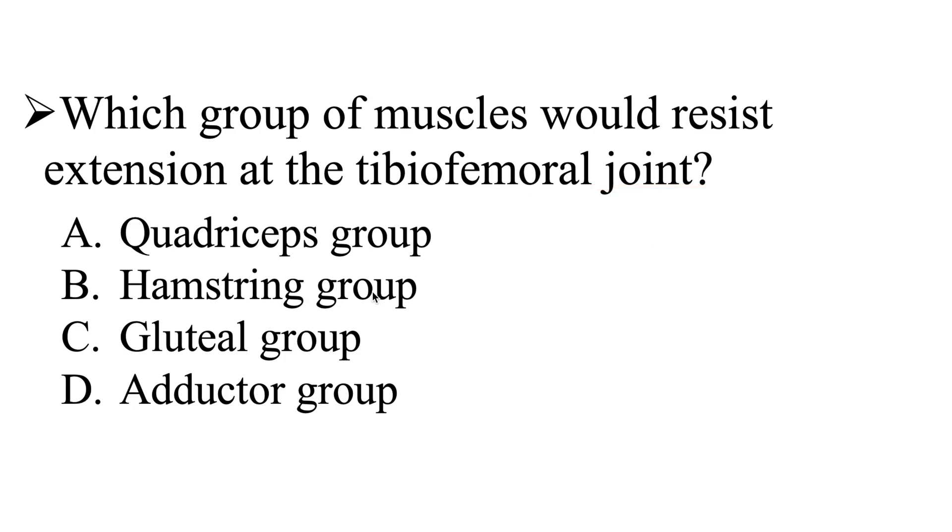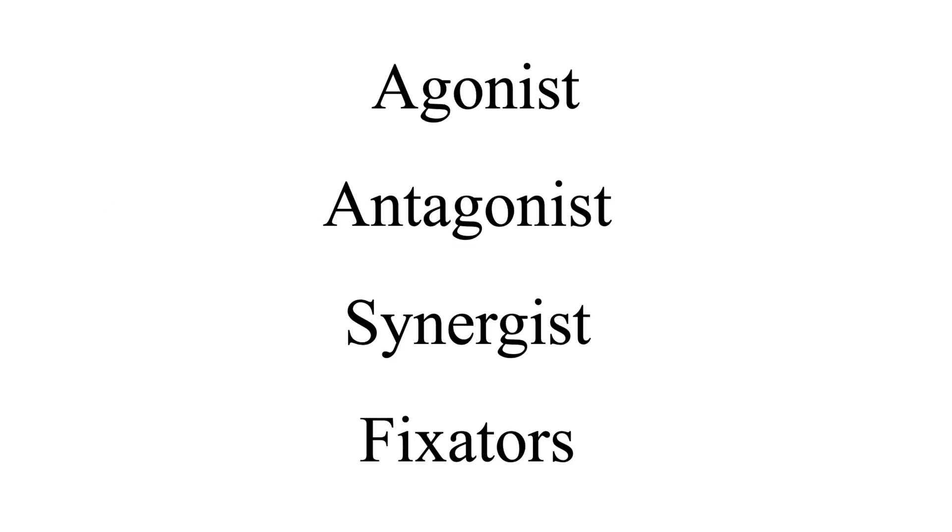We know that the hamstrings group is going to flex at the knee. The gluteal group's action is at the hip, and the adductor group's actions are also at the hip, so we can go ahead and get rid of these two answers. That leaves us with either the quadriceps group or the hamstrings group, giving us a 50-50 chance of getting this answer correct. It's important to understand that muscles never work alone — there are always multiple muscles at work when an action takes place, keeping everything in balance.